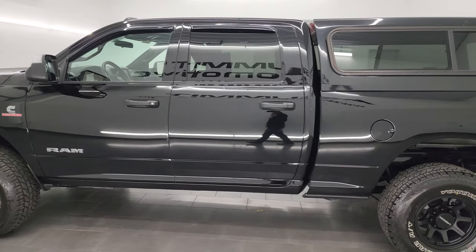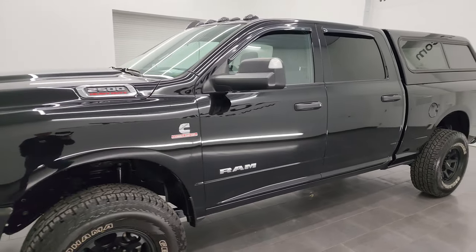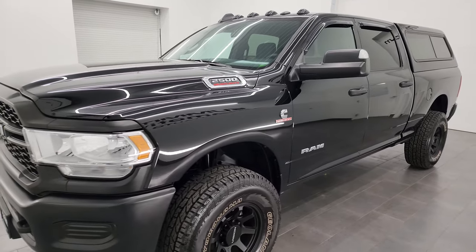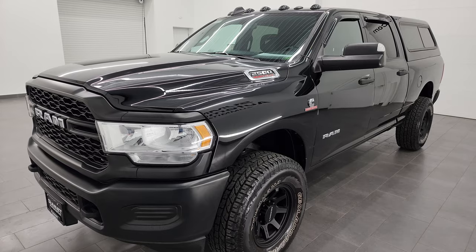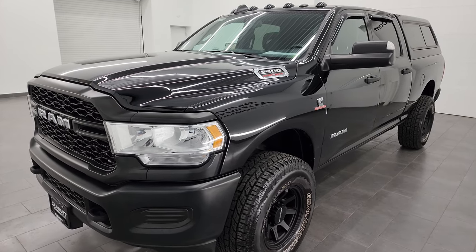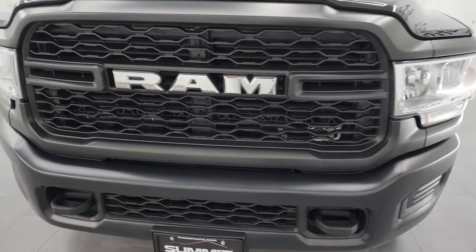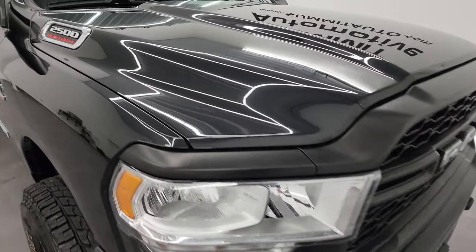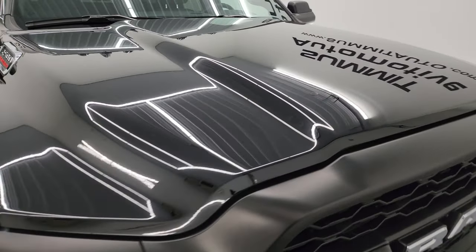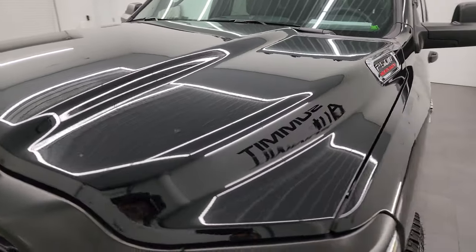This 2022 Ram 2500 has the 6.7 liter Cummins diesel engine, paired up with the 6-speed 68RFE automatic transmission. This truck has been fully safetied and inspected by our service shop. It has a fresh oil and filter change, all the fluids have been checked and topped off, and it is 100% ready to go. I'm going to go all the way around in this video, inside, start it up, and take a look under the hood to give you the most accurate representation of the truck possible.